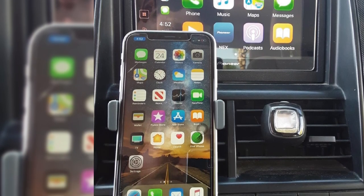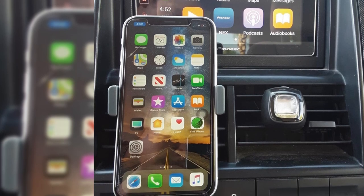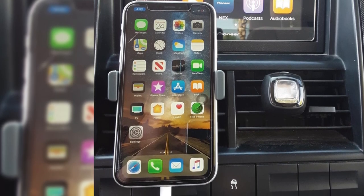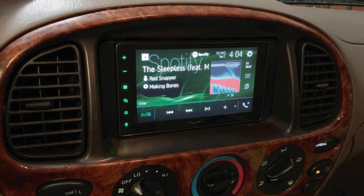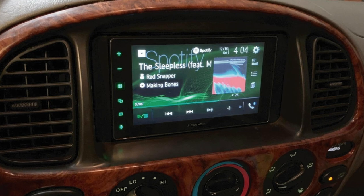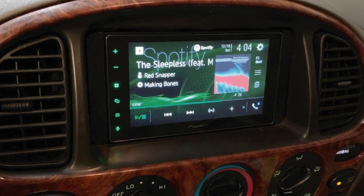The user interface is pretty good and easy to operate as well. The only downside to this Double-DIN Head Unit is its expensive pricing. If we keep that factor aside, it also comes with a 1-year warranty, which makes it a pretty good deal to consider.